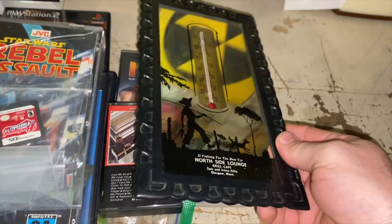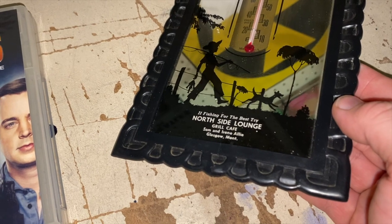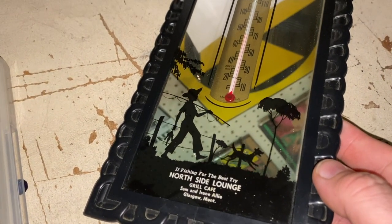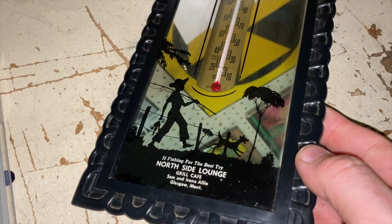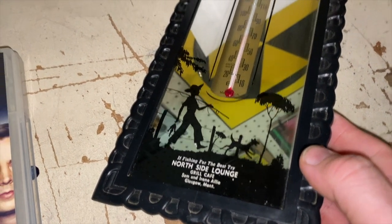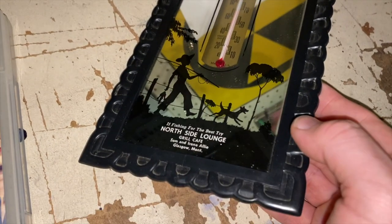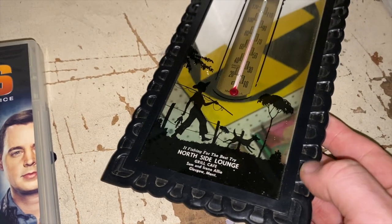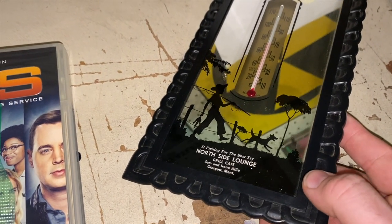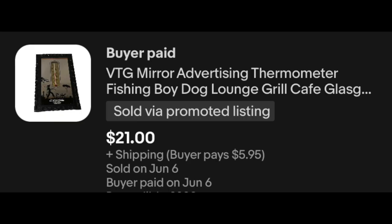This is a mirror thermometer — it's got a boy fishing, a hat, a dog running along, a classic picture. It's an advertising piece with plastic along the side. I thought it was a neat piece and took a shot at it. I got an offer overnight that I accepted this morning: $21 plus shipping.